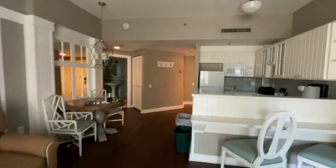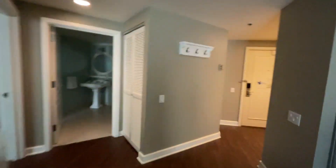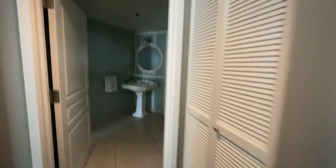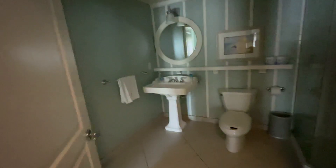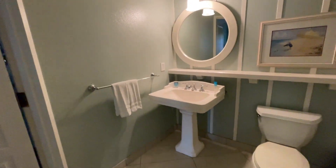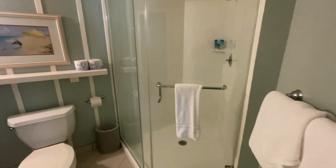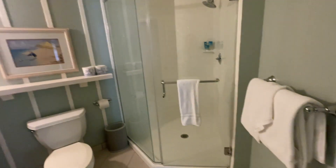Coming over here we have the bathroom — it has a sink, toilet, and a lovely big walk-in shower. Beautiful big walk-in shower.